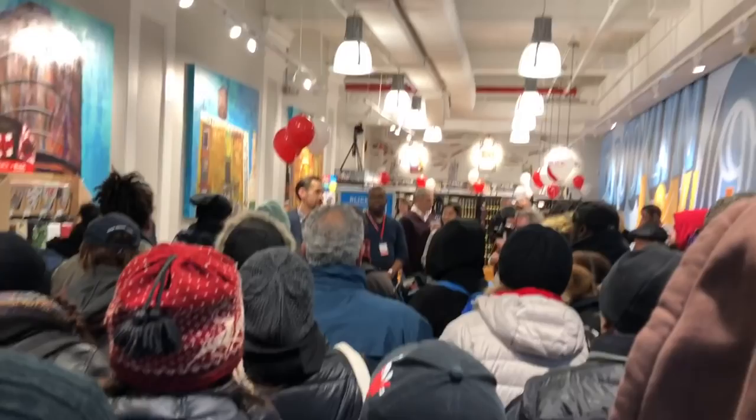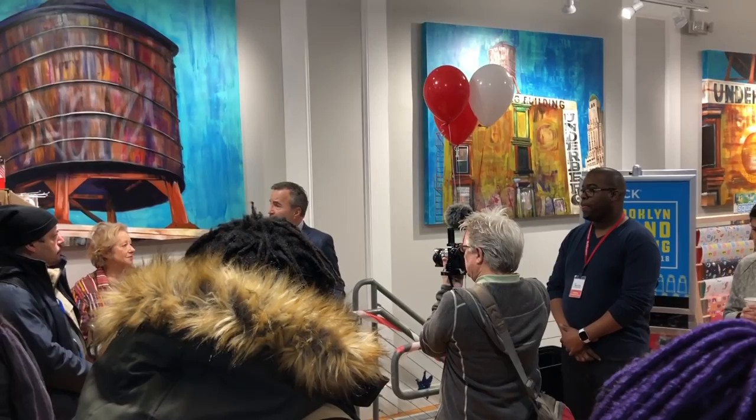I just want to show you guys a little bit of the store before we get into the actual haul. Around the country we work with thousands of local nonprofits and community groups. We are going to be part of this community, we promise you. So please come in — if there's something you can help with, let us know. It's going to be a great marriage with this store and Brooklyn, so we really look forward to it. Thank you so much for coming.